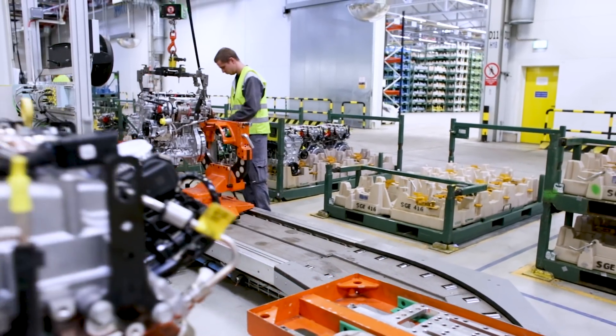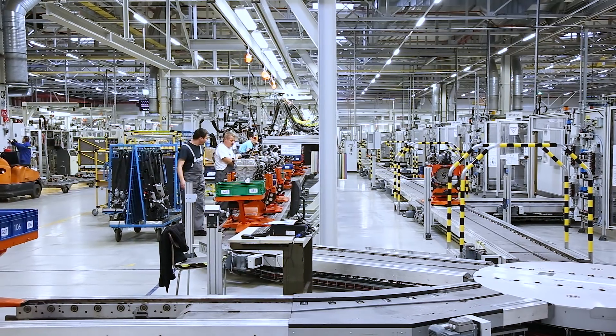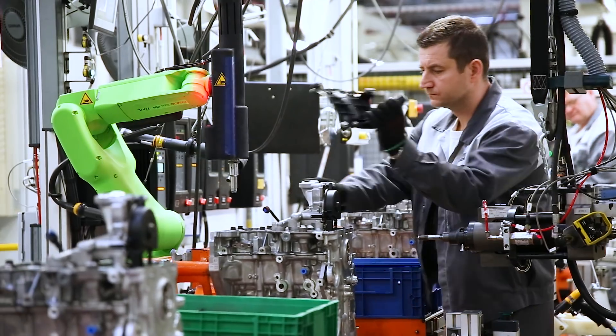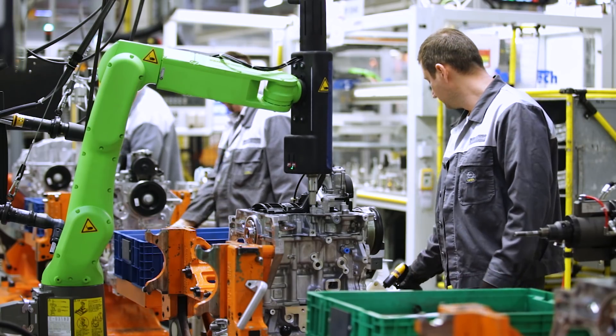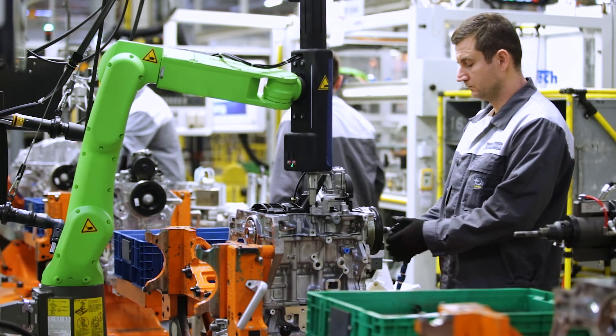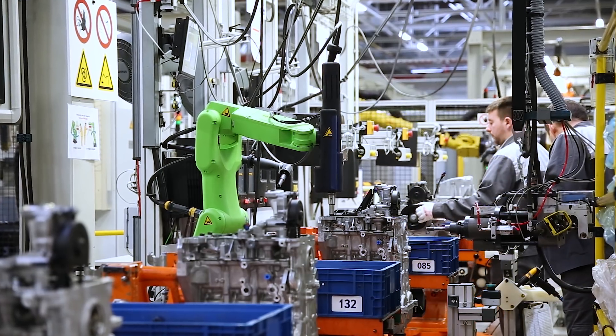We've carried out several research and development projects in recent years. We have done research in the field of artificial intelligence and also research involving logistics. One of our most recent projects was the installation of a collaborative robot into our production line, working side by side with our workers at the same station.